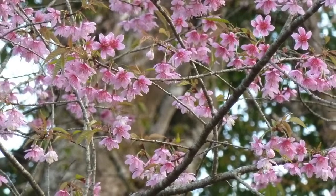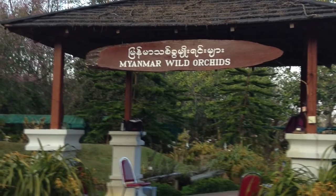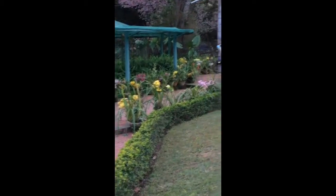As time was limited, we decided to go to the orchid garden, passing some cherry blossoms on the way. I'm going to ask our local orchid expert to give us a rundown on what we saw in the orchid garden.